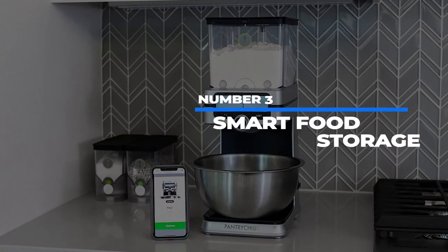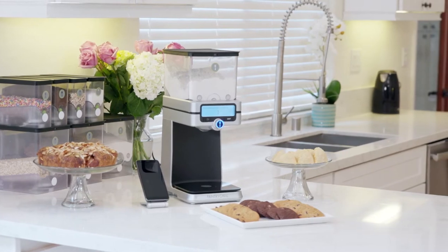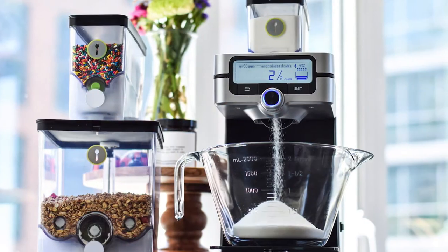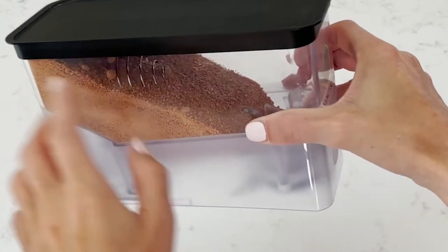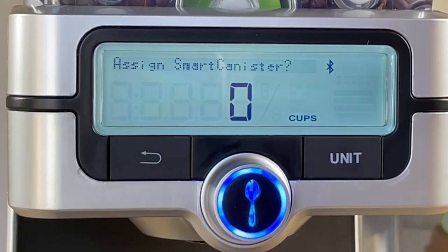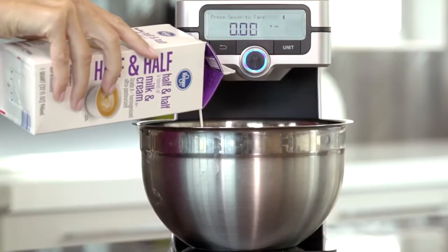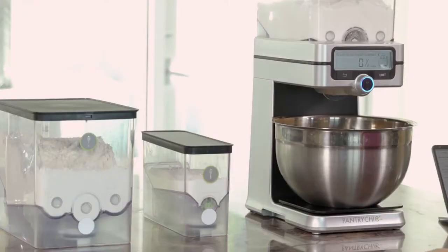Number 3: Smart Food Storage. One of the most important things when baking is accurate measurements — you own measuring cups, you never use them, your recipes are ruined. Instead, get the Pantry Chic smart storage system and start getting it right. It will store your flour or other dry goods, but will also dispense exactly the amount requested thanks to its built-in digital scale. It can dispense remotely and the included app has more recipes. This system can even dispense right off the recipe, which means your eyeball measurements are no longer needed.